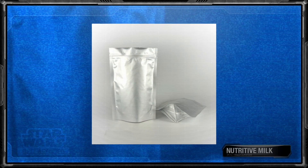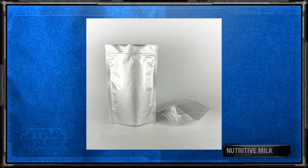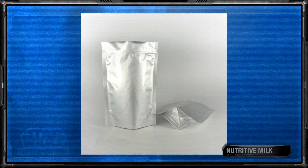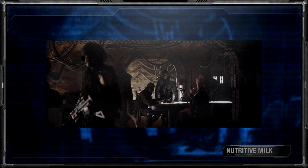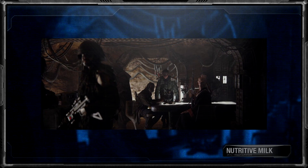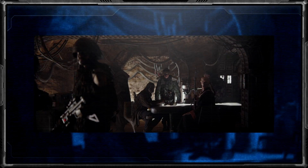Nutritive milk was another type of milk often seen drunk by those in a military setting. While not the tastiest, it was definitely a very healthy and filling option, allowing anyone who drank it to no longer be hungry for an entire day. It was for these reasons alone that it became the primary alternative to food for Saw's partisans.